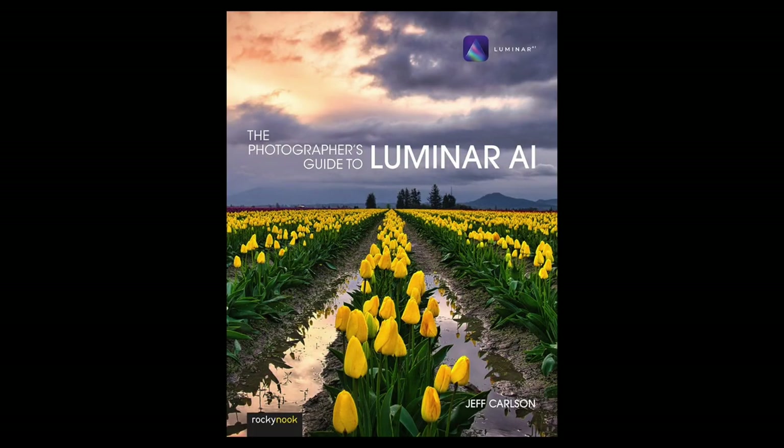This time, we're going to talk photography, but not the taking of, but the processing of. You have a new book out, The Photographer's Guide to Luminar AI. This is not your first Luminar book, is it, Jeff?